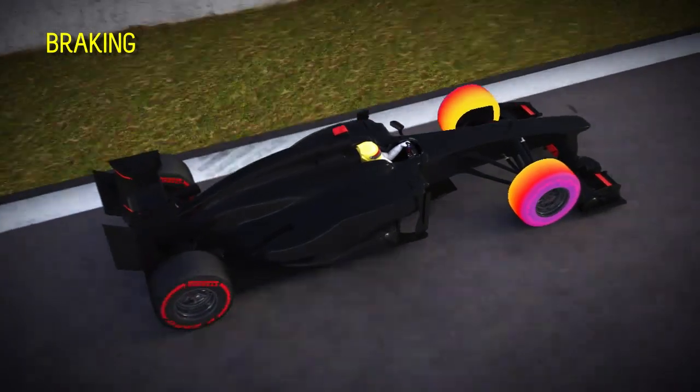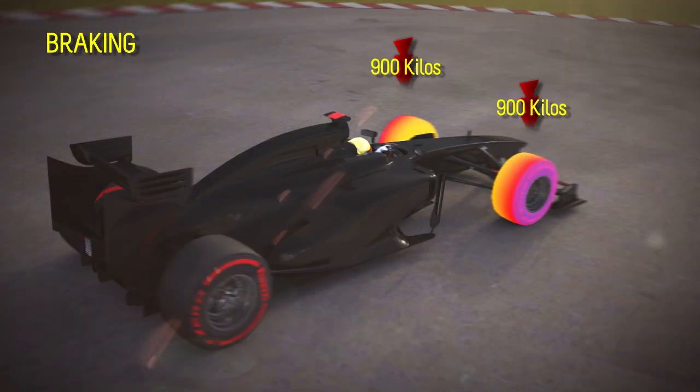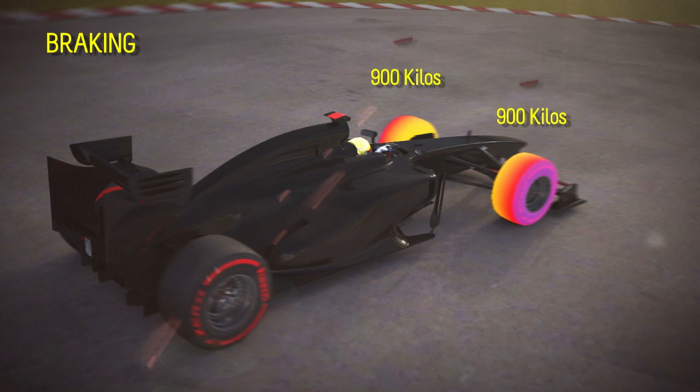In turn 3, for example, the cars are subjected to a deceleration of up to 5.2 g while braking, which means that a load of more than 900 kg is placed on the front tires due to the transfer of weight.